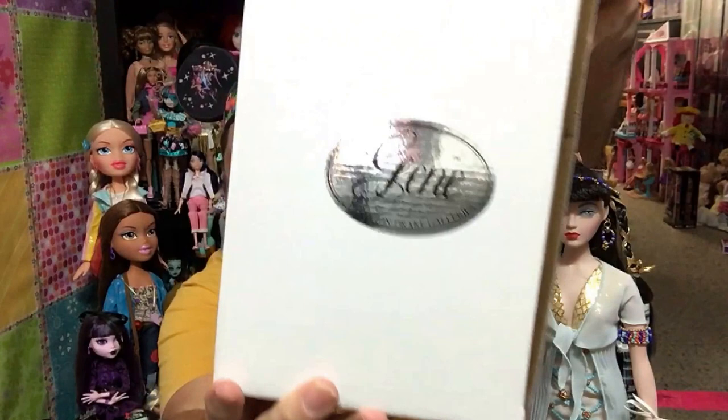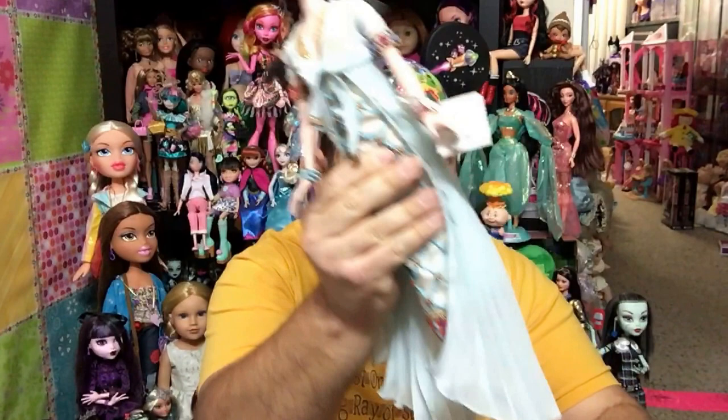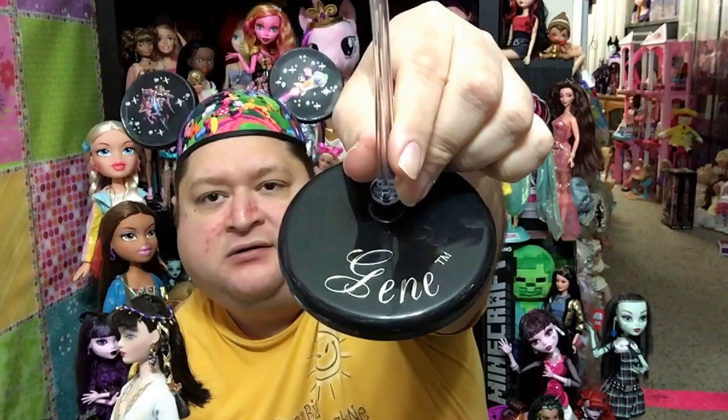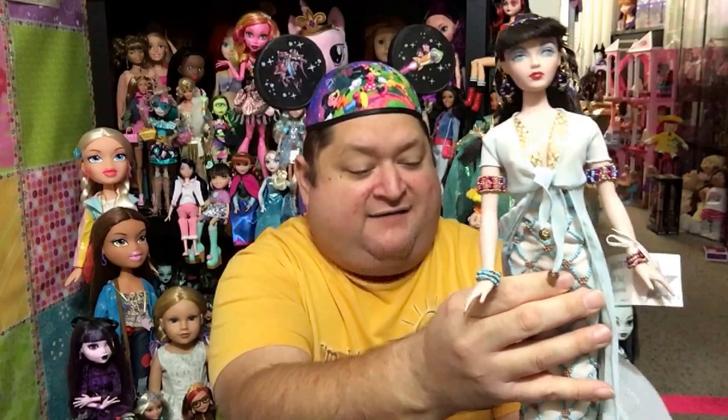Jean comes in a white box with tissue paper on the inside, and then it has that little silver sticker on it that says Jean. And then on the bottom it says the Ashton Drake Galleries. Jean comes with a stand — the stand has a black base and her signature on it, Jean, and the stand is clear on top. The base is black. Super pretty. All of the Jean dolls come with a base like that.